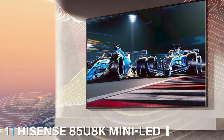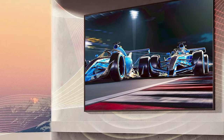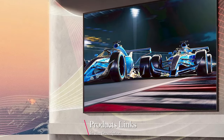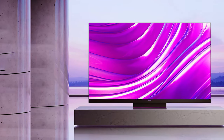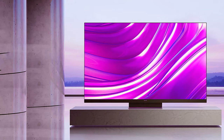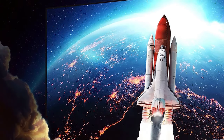At the first position of our list, we have the Hisense 85U 8K. This TV is a powerhouse, bringing advanced display technology and excellent picture quality to your living room. It boasts mini-LED backlighting, providing superior contrast and brightness compared to traditional LED TVs. This technology ensures vibrant colors for an immersive viewing experience.